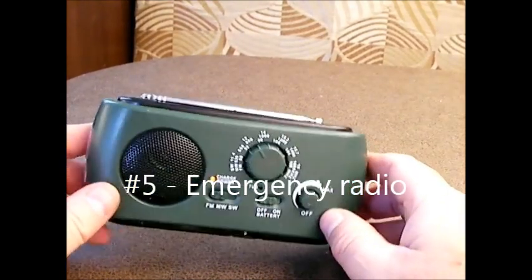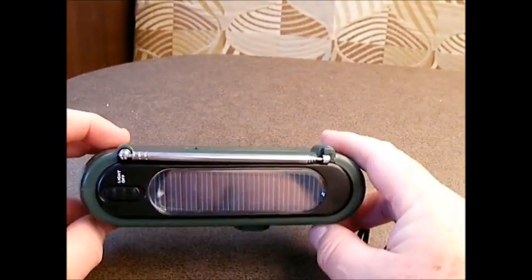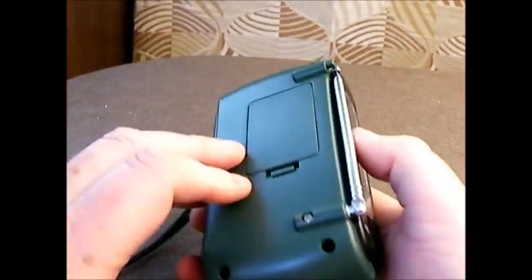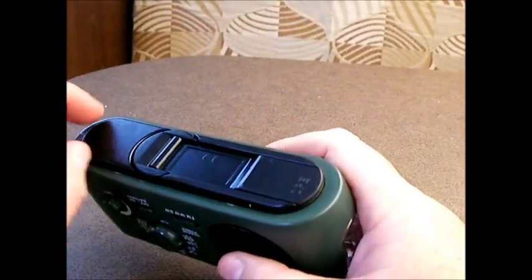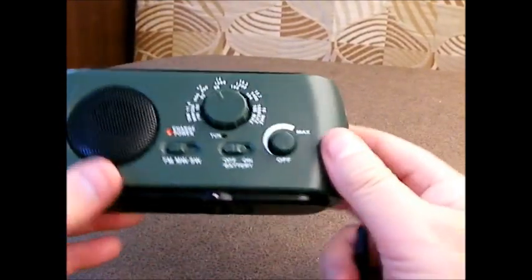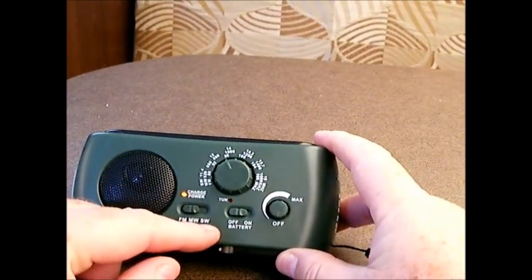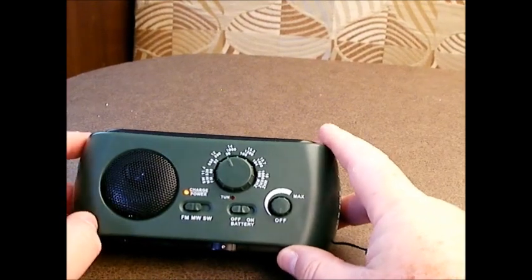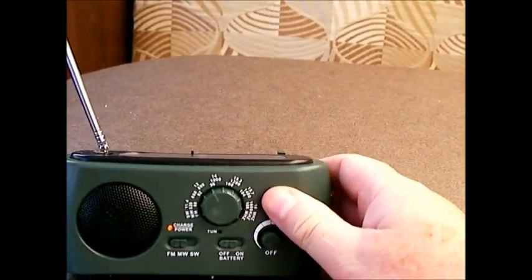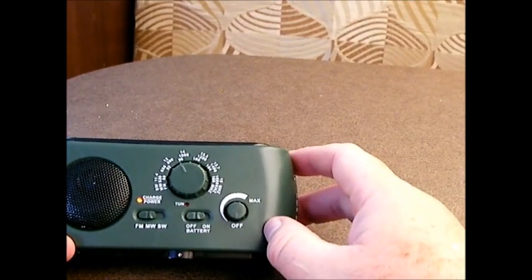You certainly want to have a radio, and if you're going to have one, why not have one with as many features as you can get — and this really wasn't that expensive. I can power it with solar, there's a place for batteries, and I can also use a hand crank to power it up. So you can have a radio anytime. This also has FM, shortwave, and an emergency weather channel, plus a telescoping antenna — different options for what you're listening to and different power options.